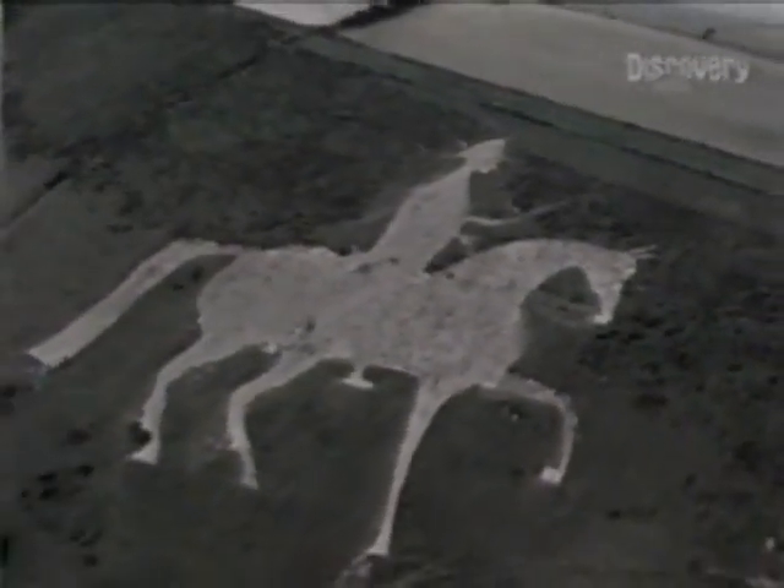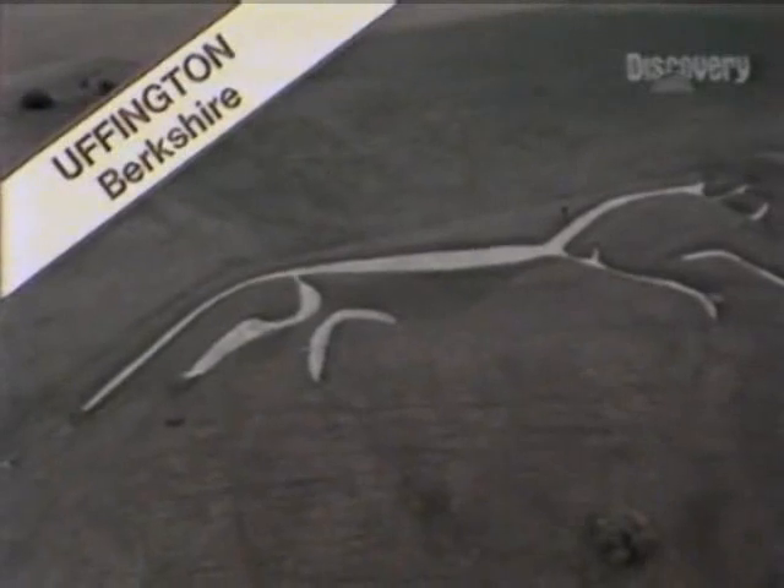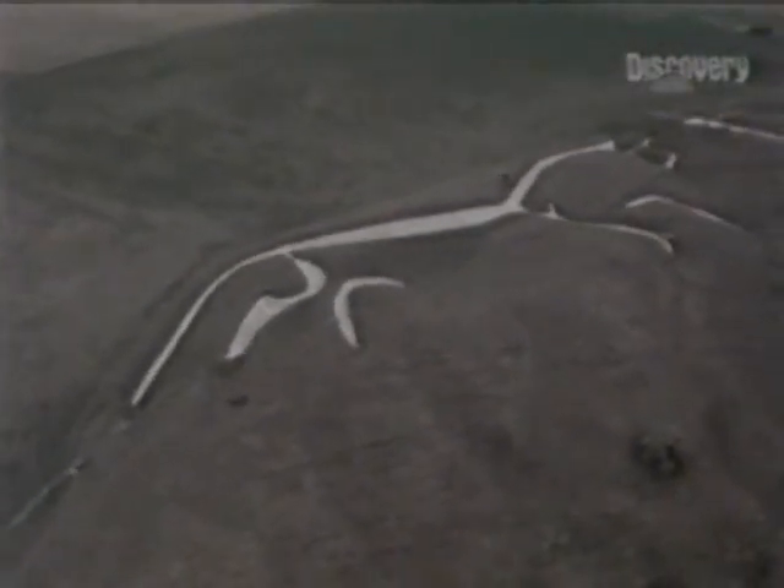But the origin of much more recent figures is just as obscure. Is this, as some say, King George the Third riding the Osmington Charger? And although the Littlington Horse in Sussex was cut as recently as 1925, the artist's name is lost. The strangest of Britain's white horses dominates the Berkshire Downs at Uffington — it's also by far the oldest; in the 12th century it was mentioned in a book of wonders.